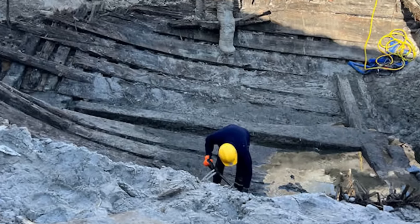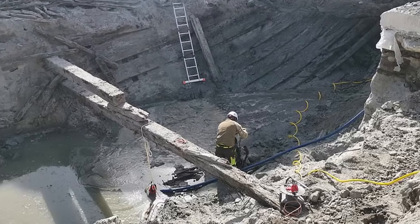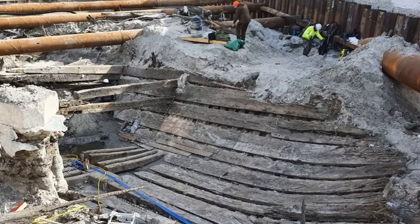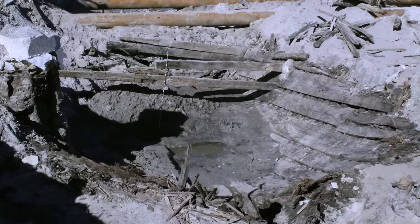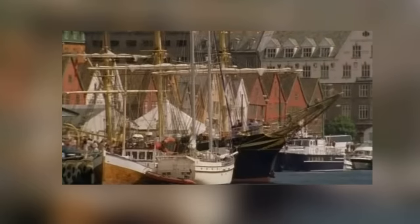When the Danish king Valdemar VI tried to go to war with them and reclaim trade supremacy, the Hanseatic League humiliated him by forcing him to sign a peace treaty that gave the Danes even lower sea trade profits than they had before the war began. The entire ship will be removed and preserved, but the process could take years.